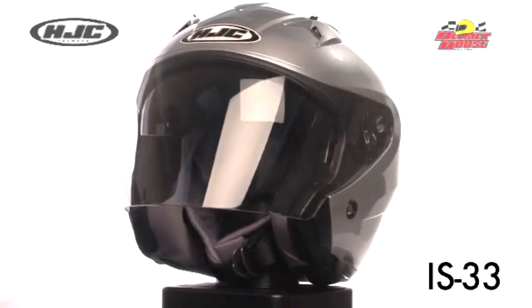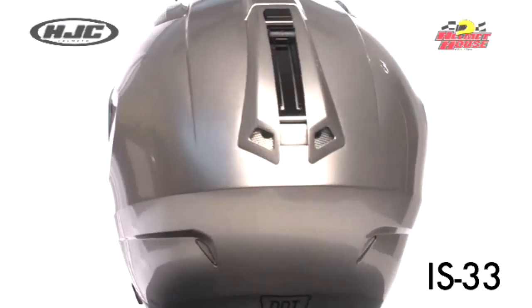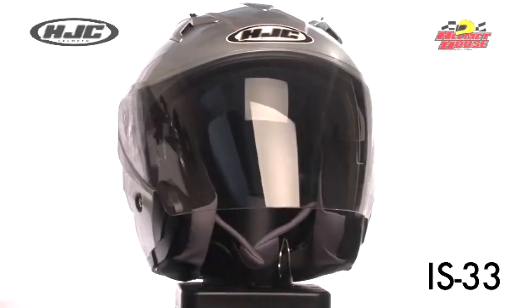HJC's IS-33 open-face helmet features an advanced polycarbonate composite shell. A one-touch integrated smoke-tinted sunshield deploys and retracts quickly and easily.